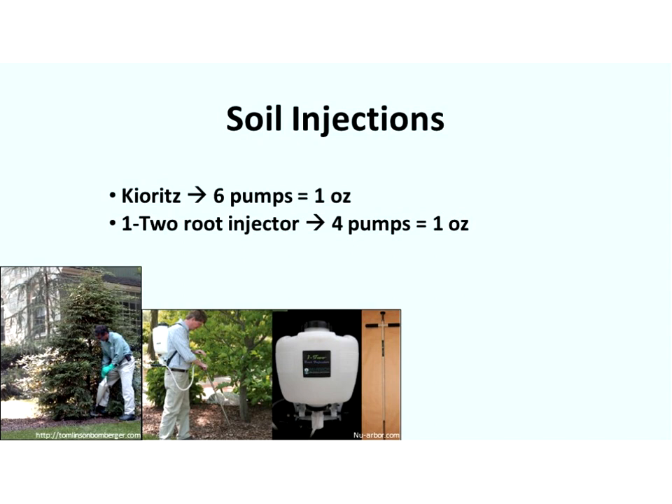There are a couple of different products that can be used for soil injections — Kioritz is no longer sold but many still use them, as well as the 1-2 root injector. These products are pumped or clicked to release a small volume of suspension. For a Kioritz, it takes six pumps for one ounce; for a 1-2 root injector, it's four pumps for one ounce. So for a 10-ounce suspension, a Kioritz would use 60 pumps and a 1-2 root injector would use 40. The applicator has to keep track of how much they're applying.